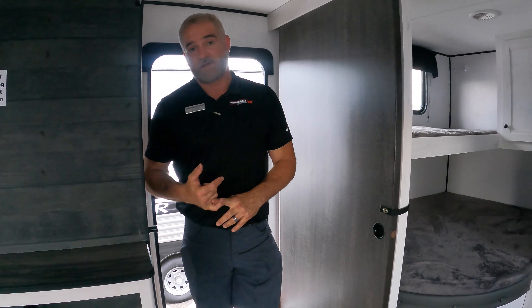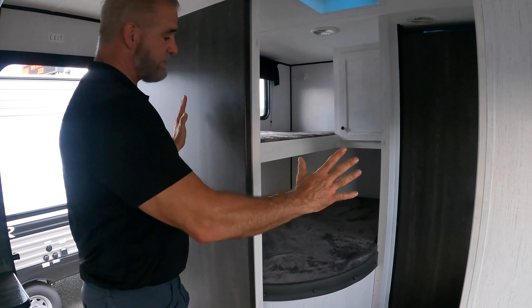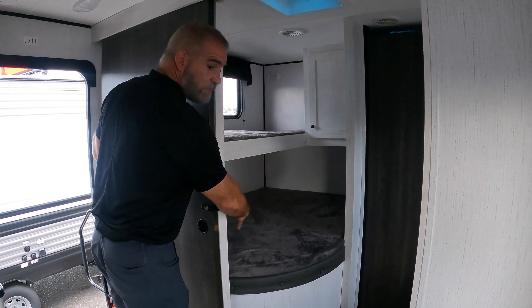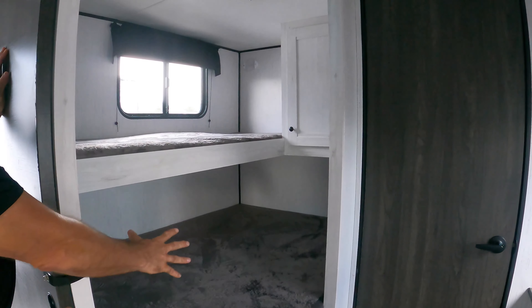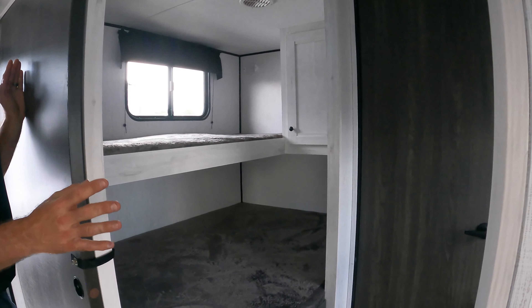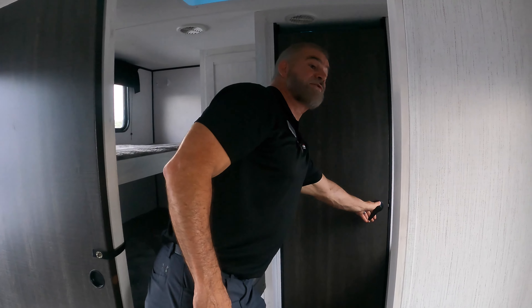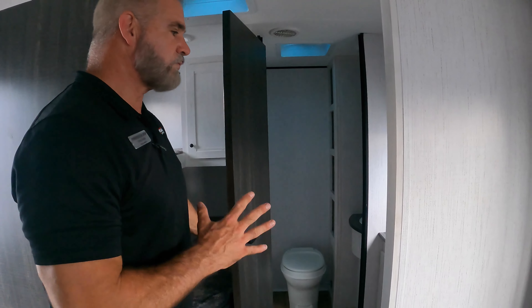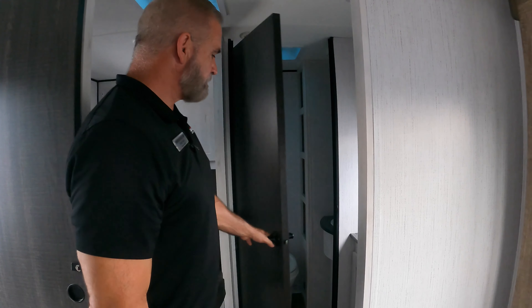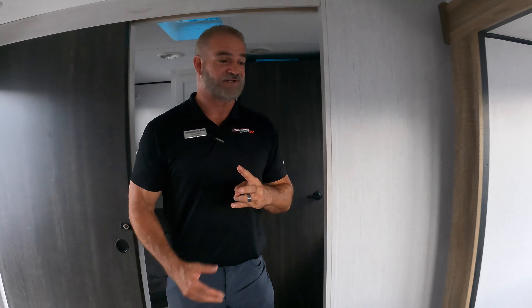I mentioned this is a bunkhouse, so we're going to go from the back forward. You have your own private bunkhouse area back here. You've got your big double bunk at the bottom, your single bunk at the top, so three people can sleep back here. Close the door, have their own privacy, play video games, watch TV, that type of thing. And when you have to go to the restroom, you've got your own commode and sink back here. Really, really neat design. That's two of those sweet features right there.